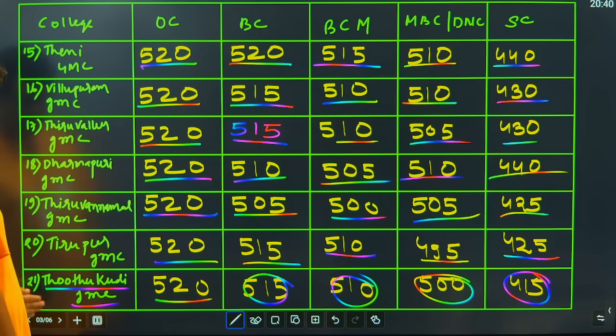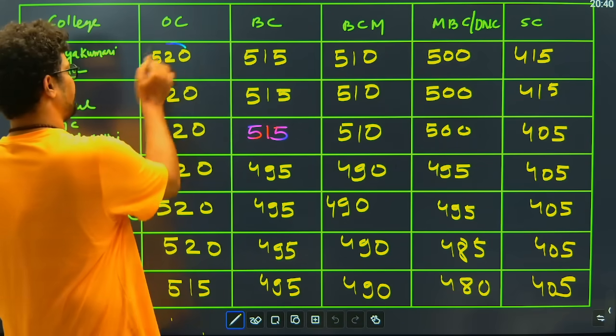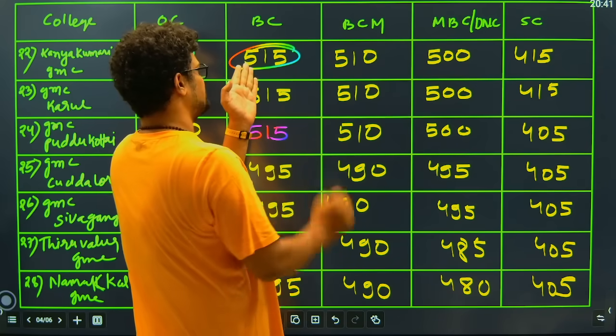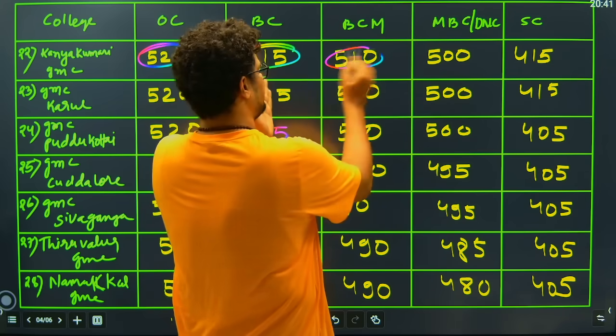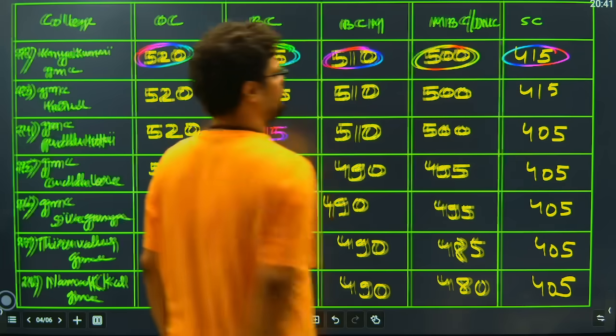We have covered 21 colleges in the state of Tamil Nadu. Then we have Kanyakumari GMC closing at 520, the BC candidate will get Kanyakumari GMC at 515, BCM candidates 510, MBC candidates 500, and SC candidates at 415.